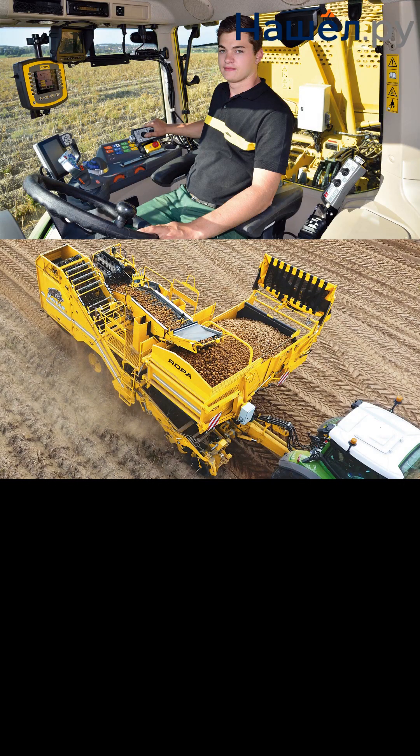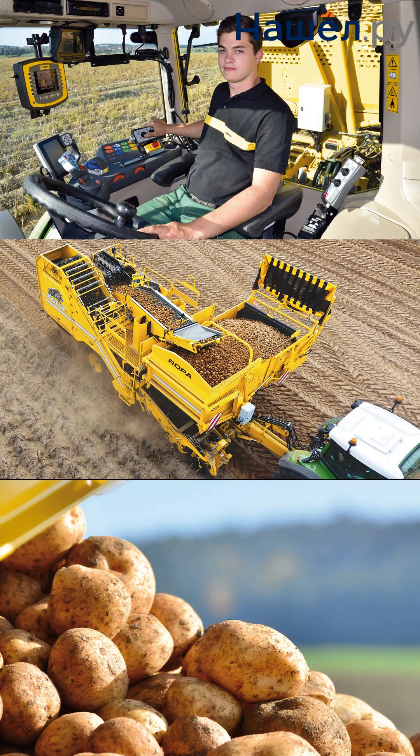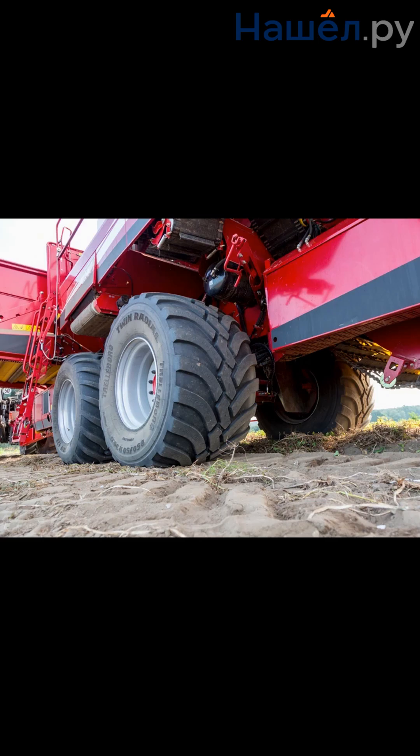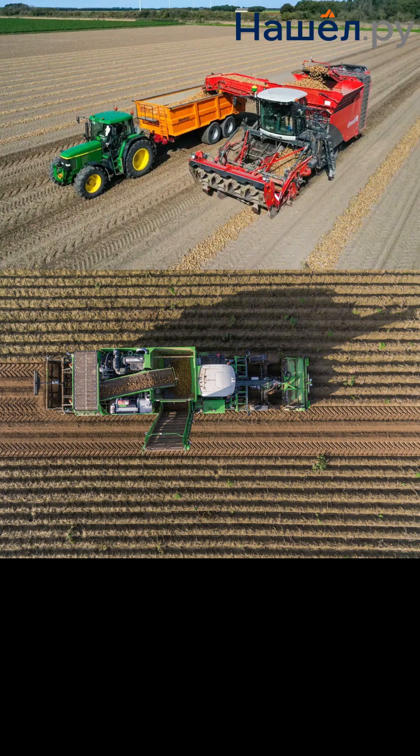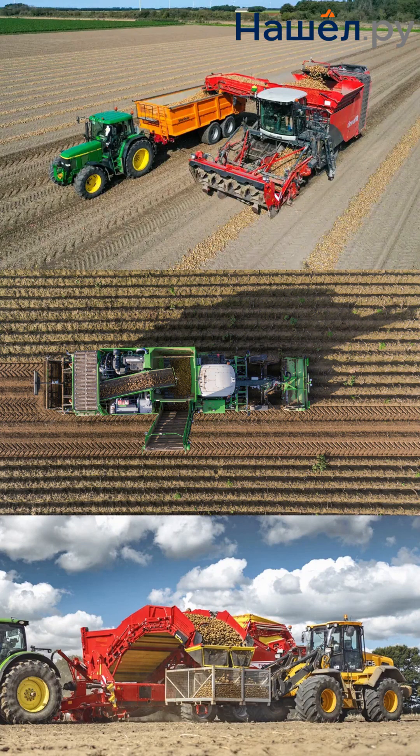The future trend is a shift from mechanization to full digitalization and autonomy. The prospects lie in creating robotic platforms capable of operating around the clock, analyzing the condition of each plant, and gently harvesting the crop with minimal damage.